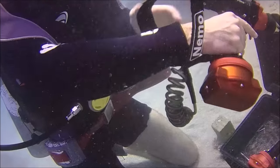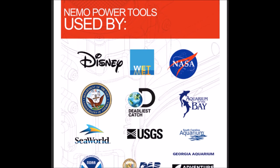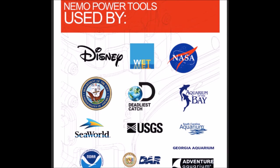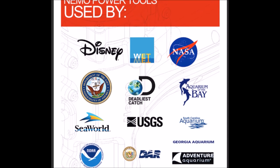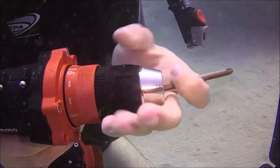With a maximum operating depth of 165 feet, it works just as well in or out of the water. Nemo's patented technology and products are already being used by militaries around the world, aquariums and water parks, marine researchers, canyoneers, and many others.